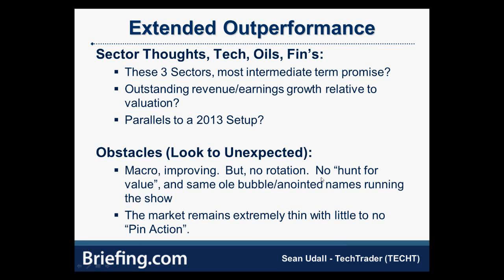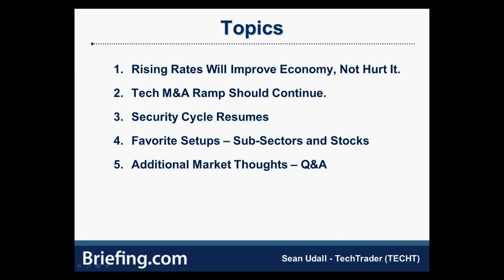Going forward, I'm going to hone in on why I think the cybersecurity cycle could be one of the best subsectors of tech. I'll rifle through quite a few charts pretty quickly and cover some of my favorite longs and shorts right now.